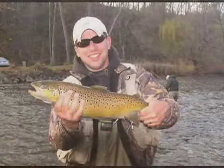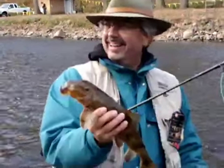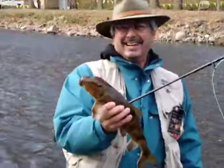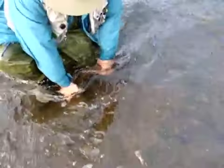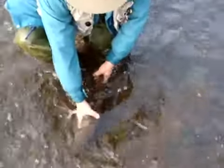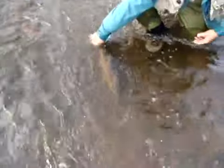Beautiful. There she goes. Oh yeah, that's great footage — I still got him on video. Look at that — first time I've ever seen anybody catch a sucker in New York fly fishing. She's doing good, you can actually let go now. She'll just sit in that pool. Yeah, she wants to move, she's good.